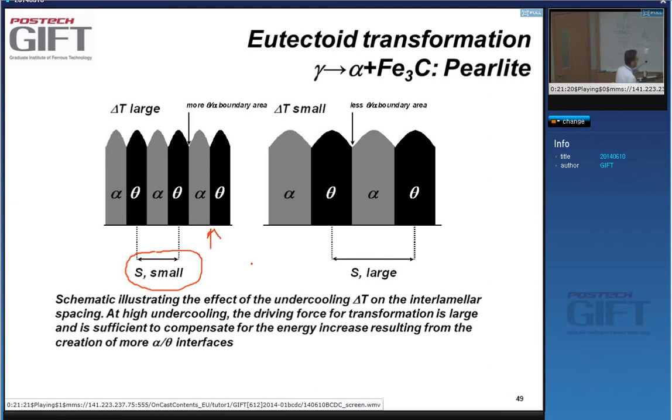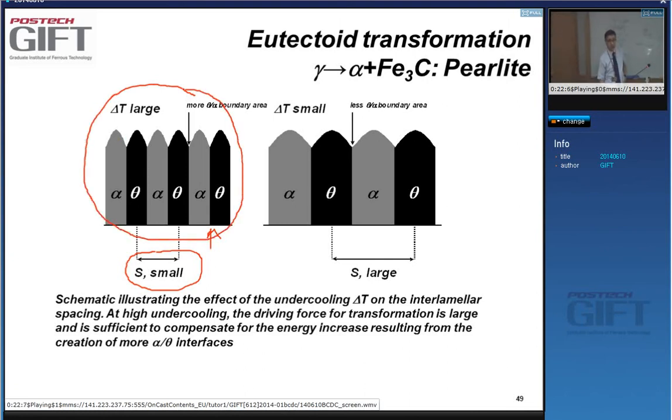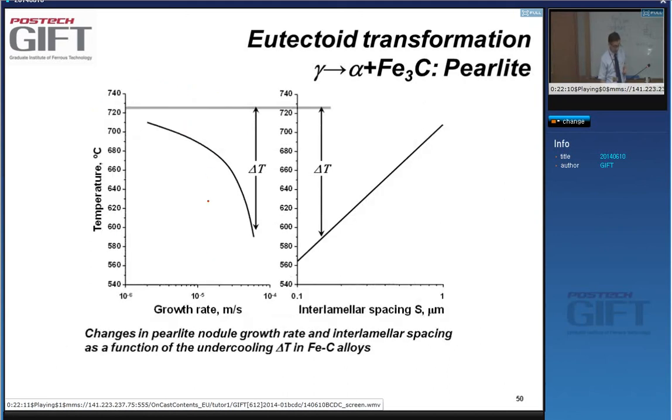Small interlamellar spacings are thermodynamically unstable. If you heat fine pearlite up, it can easily coarsen. Even coarse pearlite is unstable due to interfacial energy, and if you keep pearlite long enough at 600–700°C, the cementite will spheroidize — turning into little balls — which minimizes interfacial energy. However, from an application point of view, fine pearlite is what we want because that's where we have the best properties.